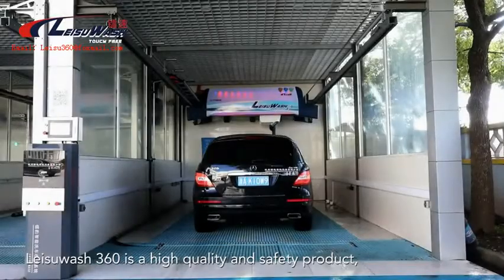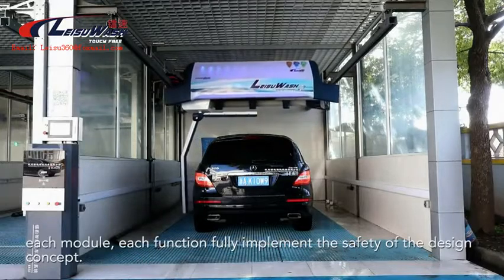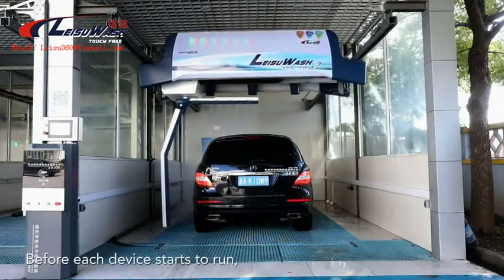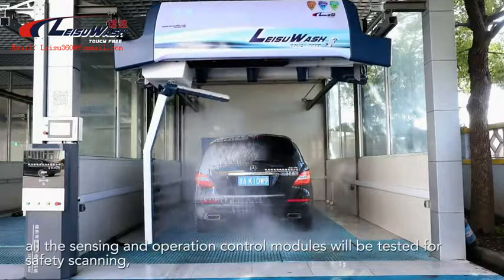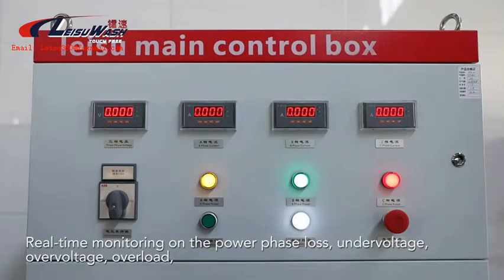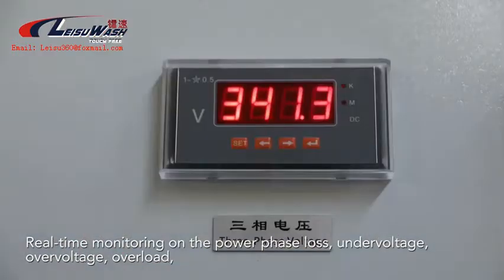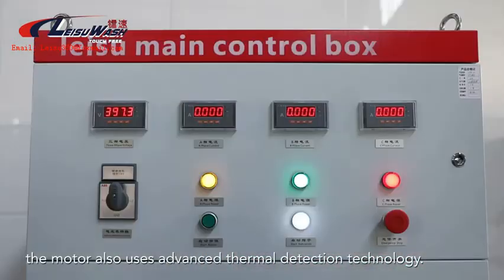Leisoo Wash 360 is a high quality and safety product. Each module and each function fully implements the safety design concept. Before each device starts to run, all sensing and operation control modules will be tested for safety scanning, so as to find hidden dangers in advance. Real-time monitoring covers power phase loss, under voltage, over voltage, and overload. The motor also uses advanced thermal detection technology.